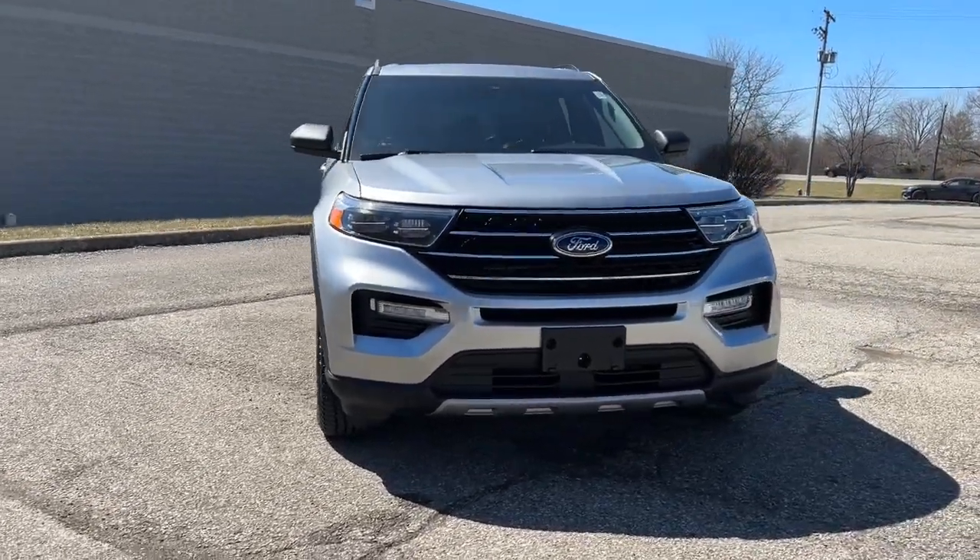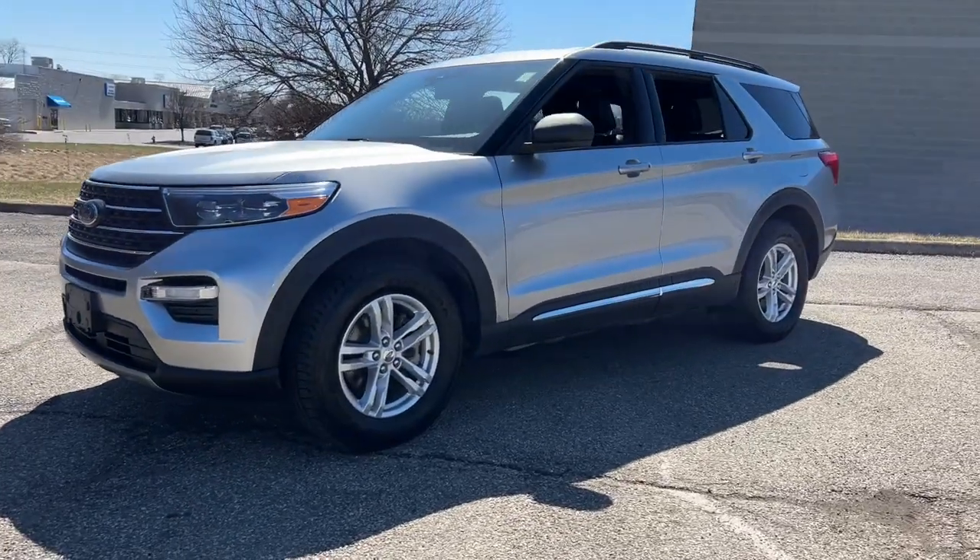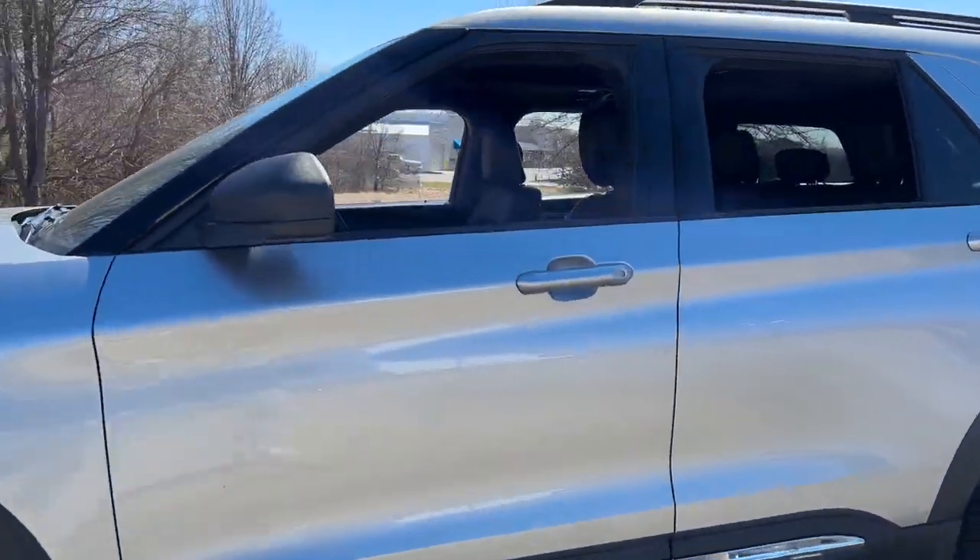Take a moment to check out the 2020 Ford Explorer. With less than 30,000 miles on the odometer, this vehicle stands out from the rest.